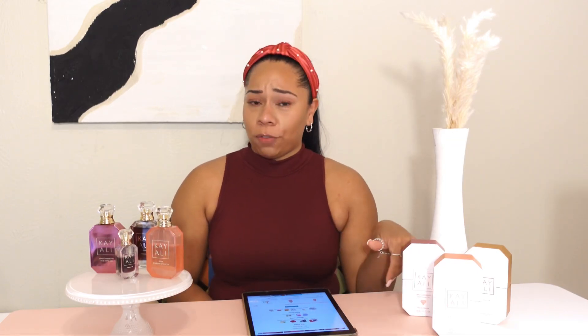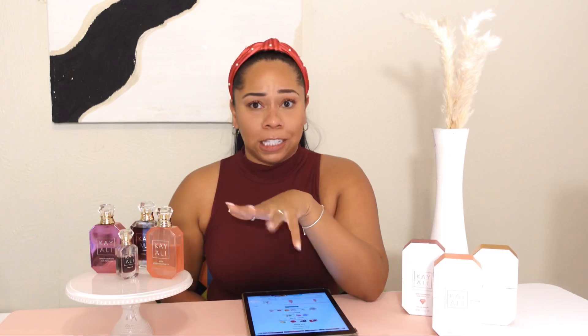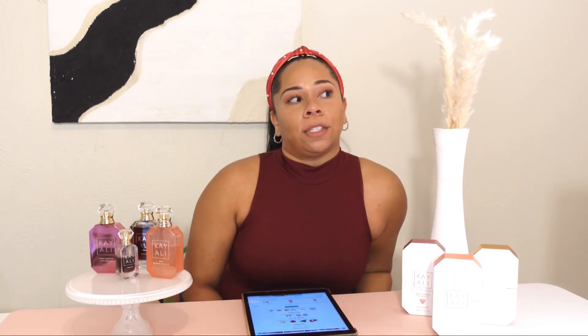Let me know which fragrances you want to try down in the comments below. If you want me to do another review on any other fragrances I do have some upcoming videos coming up. I also want to do a closet tour and a video on how to custom build your own closet if you have a small space, so stay tuned for that. Let me know in the comments what you all are up to — I love you all so much, thank you so much for watching, bye!